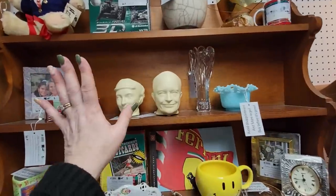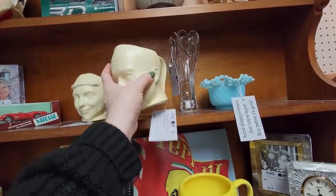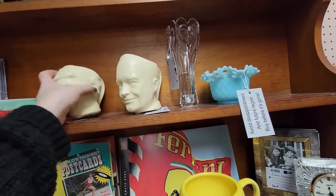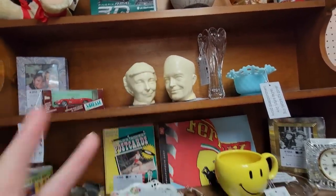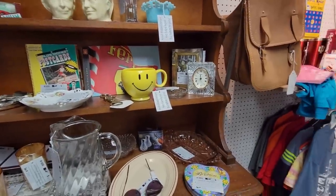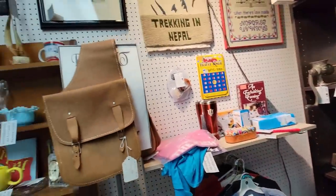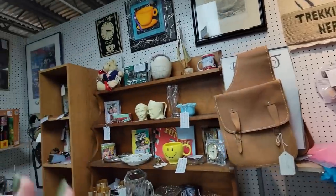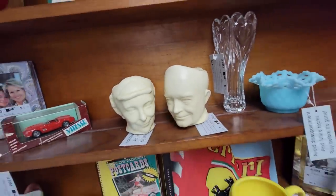I still think these are the weirdest things ever — Dwight and Mamie Eisenhower mugs. They're $75. That's just bizarre to me. I don't understand, but whatever. They've been here for a long time now. It's just a very different thing — you could put a plant up in his head, or you could drink your coffee out of him. It's just odd.